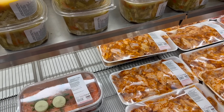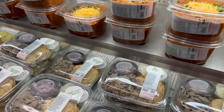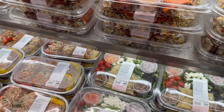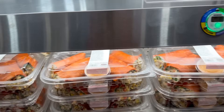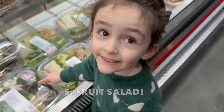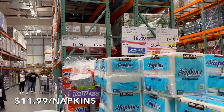They also have garlic seasoned party wings, salmon, gyros, and different kinds of stuff. You can get chili, salads, and stuffed bell peppers here. Costco doesn't miss a beat — they think of everything.